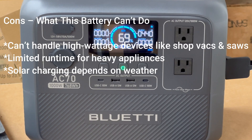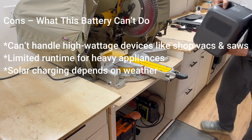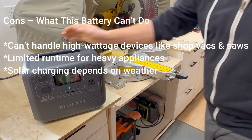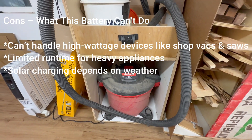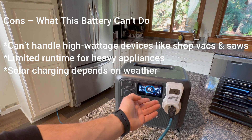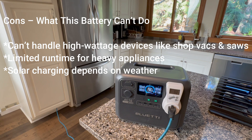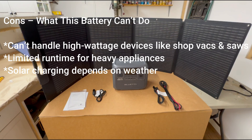Cons — what this battery can't do. It can't handle high-wattage devices like shop vacs and saws. If you were hoping to run a table saw or any high-powered tool, forget it — the 1,000-watt limit means heavy-duty work is out of the question. There's also limited runtime for heavy appliances: fridge runs for hours, freezer less than an hour, heater only 50 minutes. It's great for short-term emergencies, but if the power's out all day, you'll need solar panels or another backup plan. And solar charging depends on weather — in cloudy conditions, it might take 6-plus hours to charge instead of 4.5.